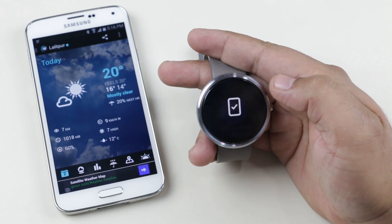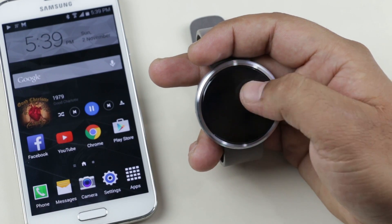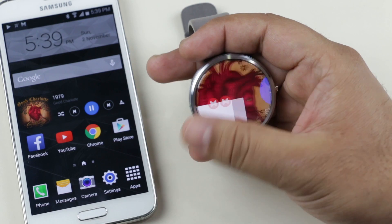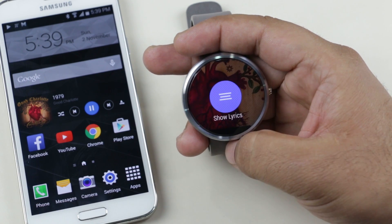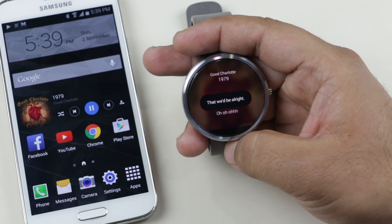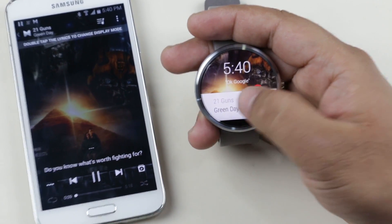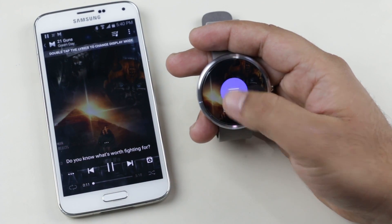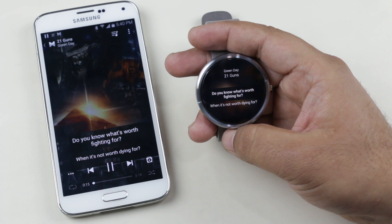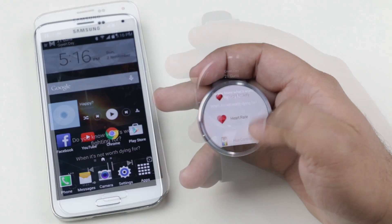Next one is Musixmatch. Being one of the best music apps on the Play Store, this app also brings a great add-on to your smartwatch. Whenever you play a song on your phone, whether from this app or any other music app, you will get a now playing screen. If you slide down and swipe to the right, you will see an option that says 'Show Lyrics.' Tap on it and you will get the lyrics of the song being played, and it automatically highlights the lyrics according to the playback — a great add-on for music lovers.